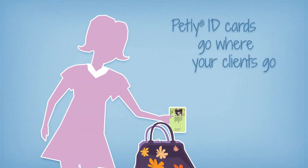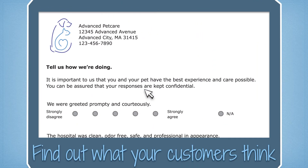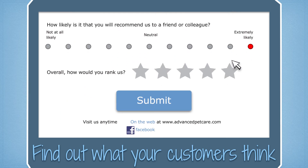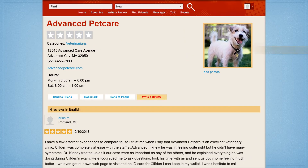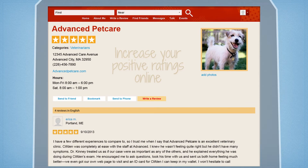Petly ID Cards go where your clients go. Thank you emails with embedded surveys provide valuable feedback for your eyes only. It's a great way to find out what you're doing well and how you can make improvements. Happy clients have the opportunity to write reviews that increase your positive ratings online and attract new customers.